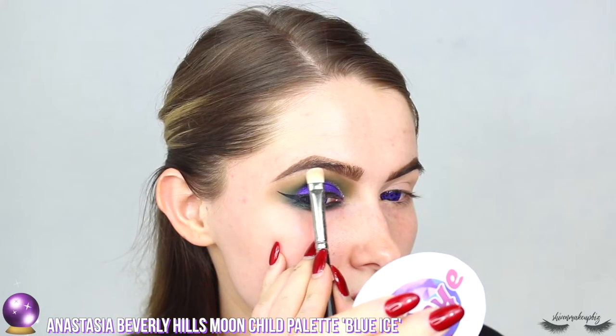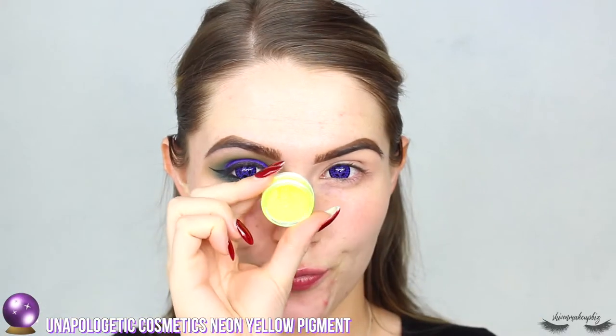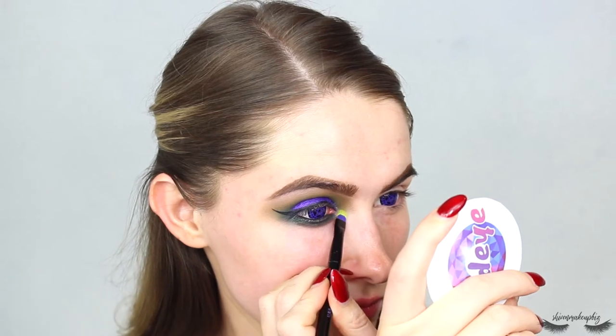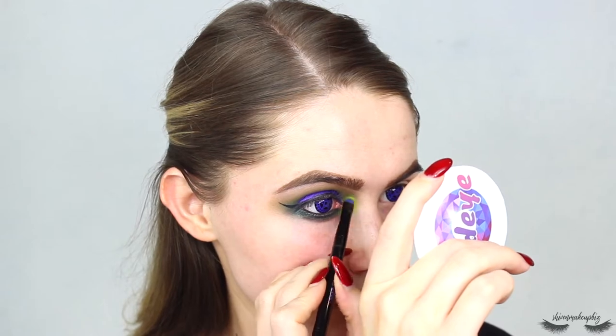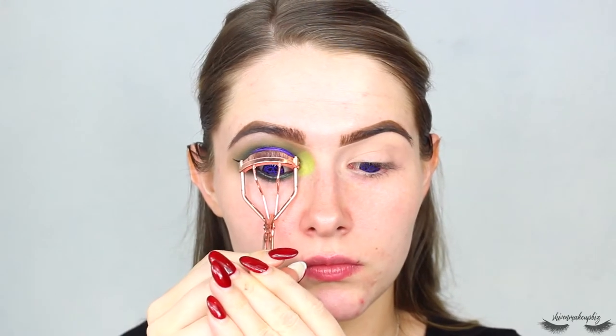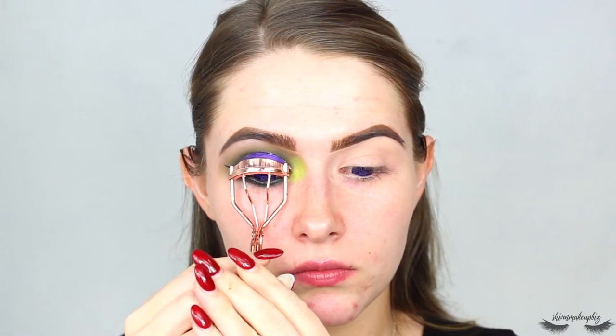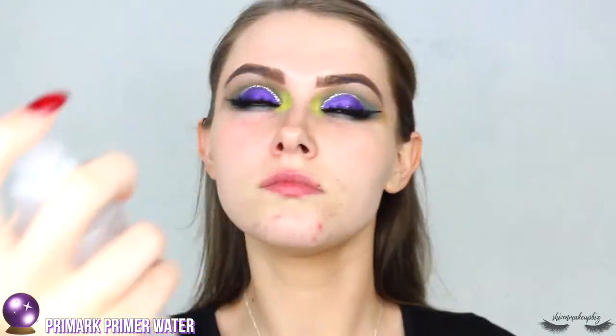Moving on to the Anastasia Beverly Hills Moonshell palette — this palette is just so essential for these kinds of looks. I popped the blue shade on my brow bone. For the inner corner, I'm taking a bright yellow neon pigment just to add something different — this one's from Unapologetic Cosmetics. I also popped on some mascara, and the lashes are called Kylie from the Primark and Suzanne Jackson range — they're so good.